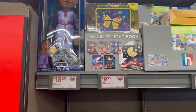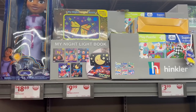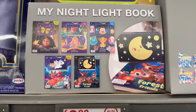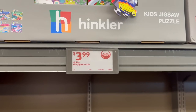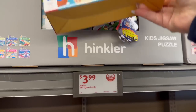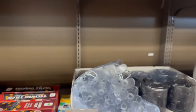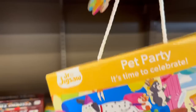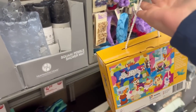You also have a Wish doll for only $18.69, some My Nightlight books for $9.99. This right here is a kid's jigsaw puzzle for only $3.99. Look at how adorable this is — you get 45 pieces, you can feel how the puzzle pieces actually feel, and it's got a cool little string so they could walk around with it.